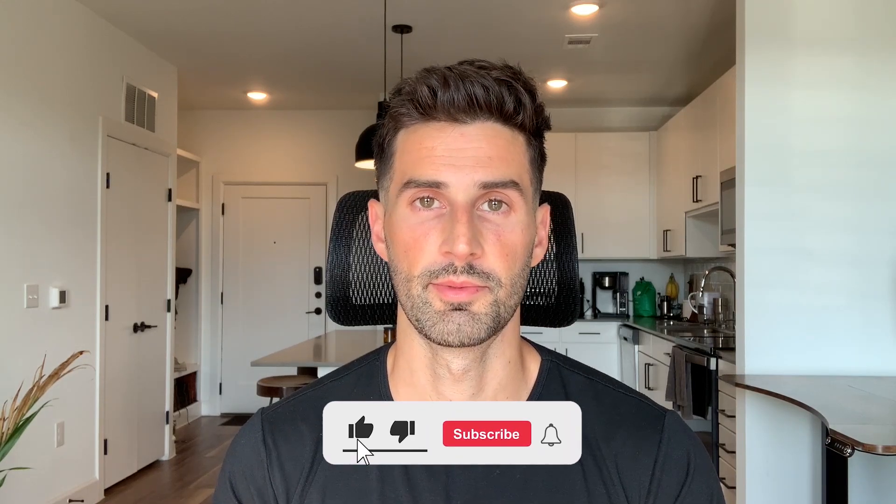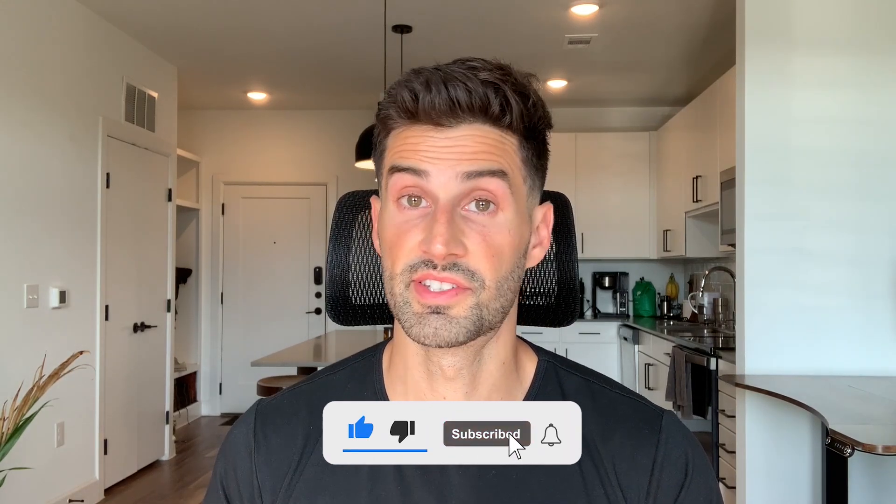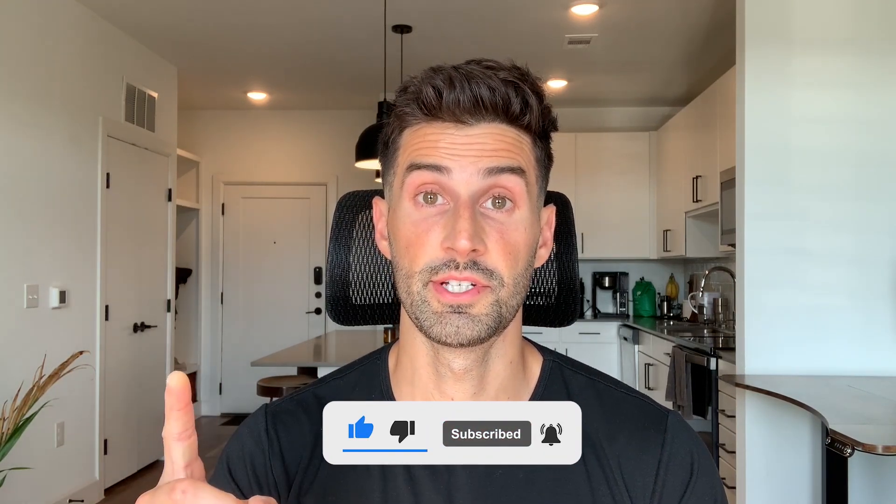That is all for today. If you found the video helpful, please like and subscribe to my channel for more related content. And since you watched till the end, check out this video right here next to learn more about Bloat Blocker. Thanks for watching and I'll see you in the next video.